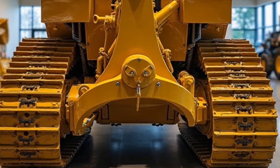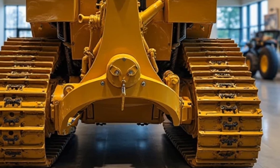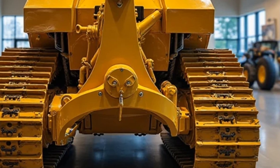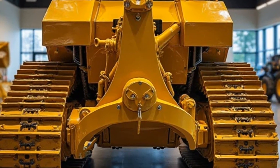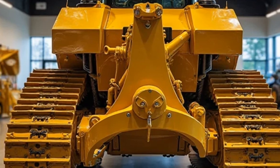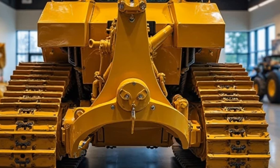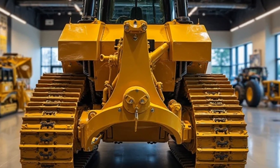We spoke with industry professionals, and the consensus is clear: this is the most advanced bulldozer Caterpillar has ever built. Operators appreciate the improved visibility, better control response, and longer service intervals, making this a game-changer in the industry.